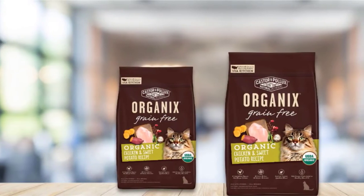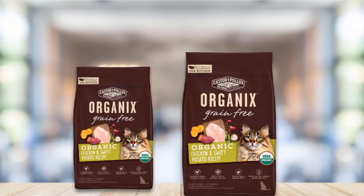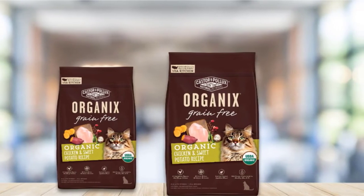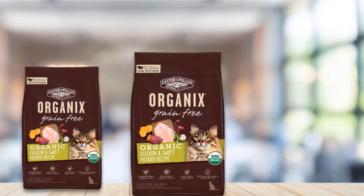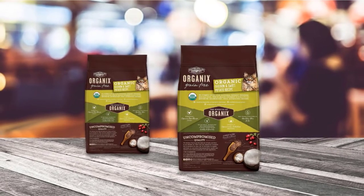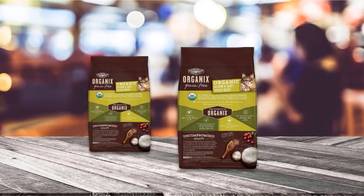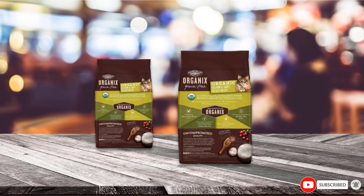This product recently underwent a change in manufacturers, and the new owners have even stricter organic requirements than before, making for higher quality food. As healthy as this organic cat food is, we have heard some reports of cats not liking it at all. It could be the lentils, as they are not a component of most cat food products, so buyers are warned to try it out before committing fully to this product.